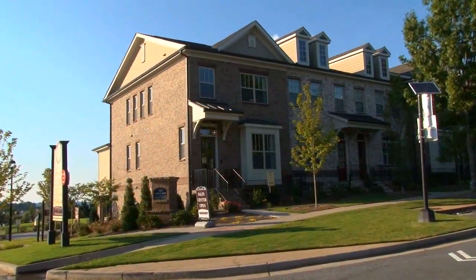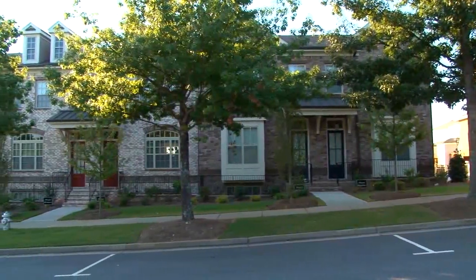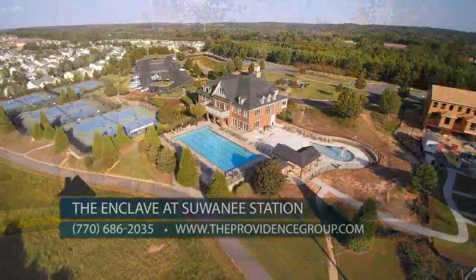We recently opened our phase two at Suwannee Station. We've had such a fast sales pace that we're actually 50% sold out. The Enclave at Suwannee Station continues to be one of our most popular and fastest selling communities, and it's easy to see why.